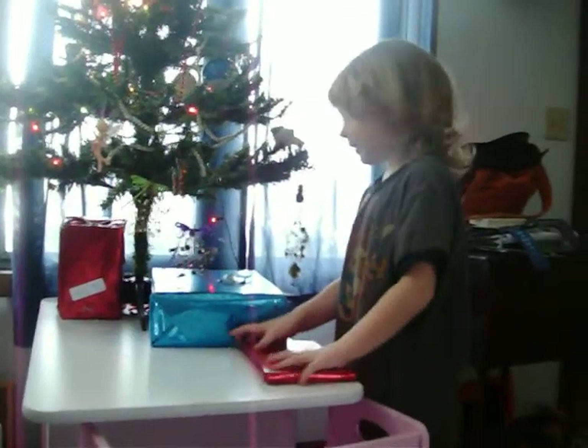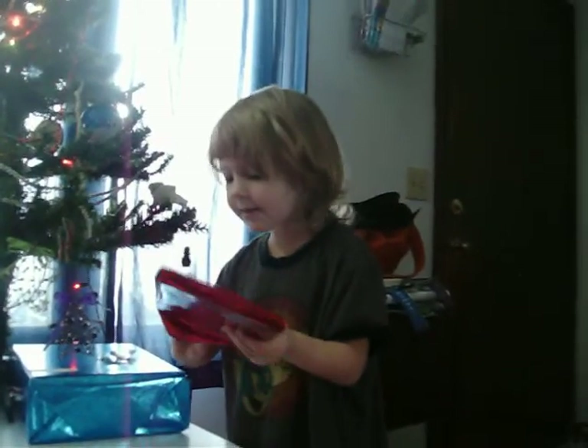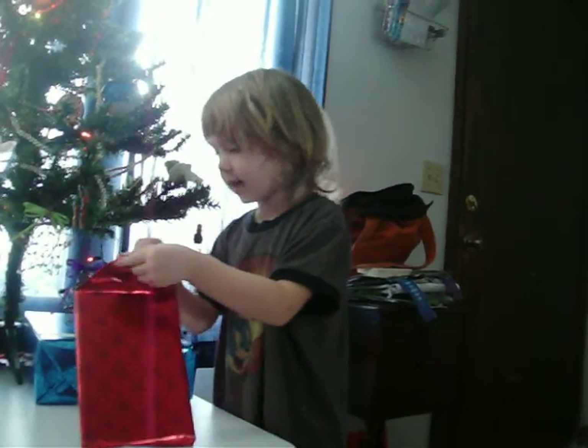Oh my goodness, there's still more, Mommy. Yeah! I like presents! You do? Let me see what's in here. I'm so pretty and I'm so excited.